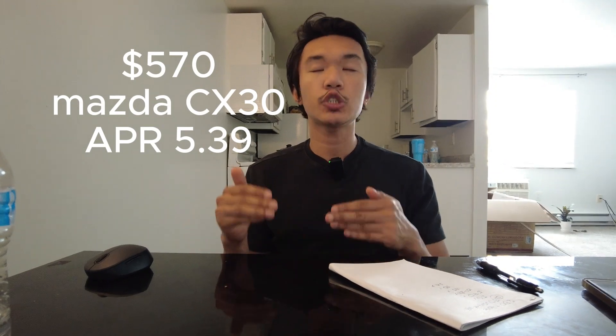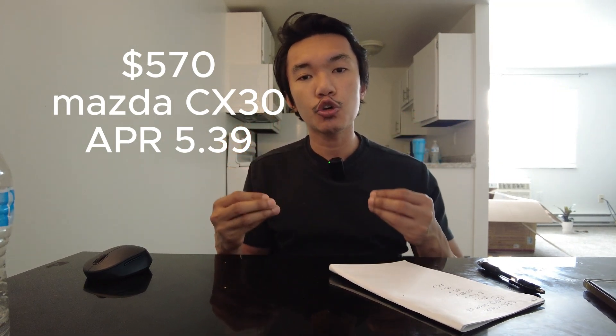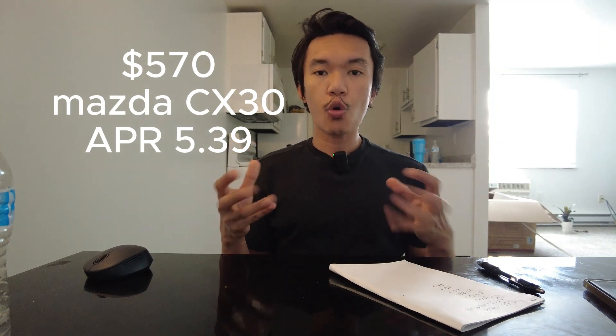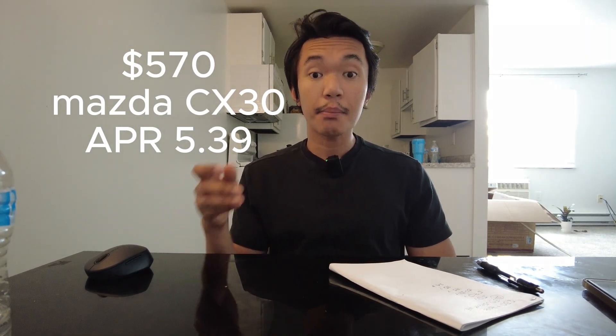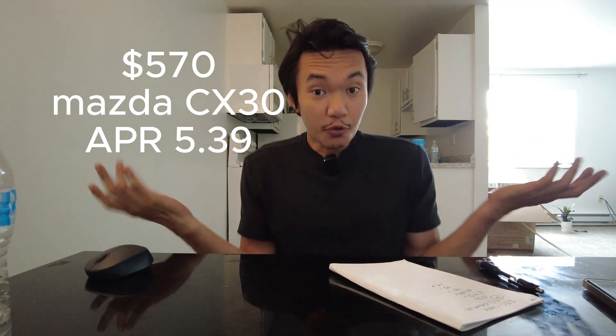Another bill I pay, and the second highest, is the car. It's very expensive. Since this is a brand new car — I chose the Mazda CX-30 — I got the lowest interest rate because my employer, the health network I work for, has a credit union. So we got a very low APR, which is great for me. My monthly car payment is $570.